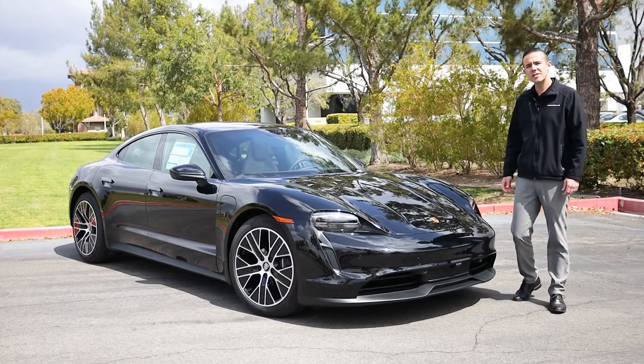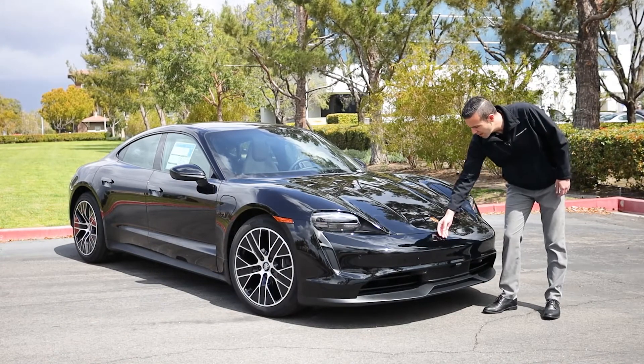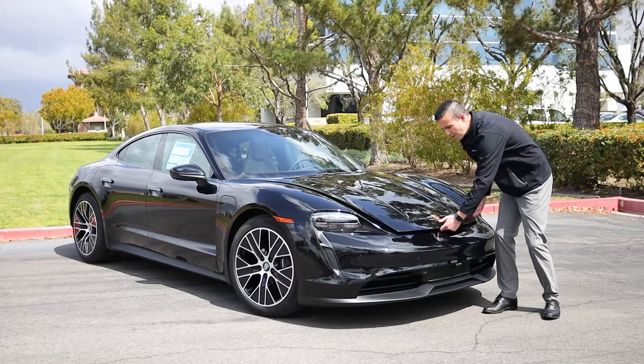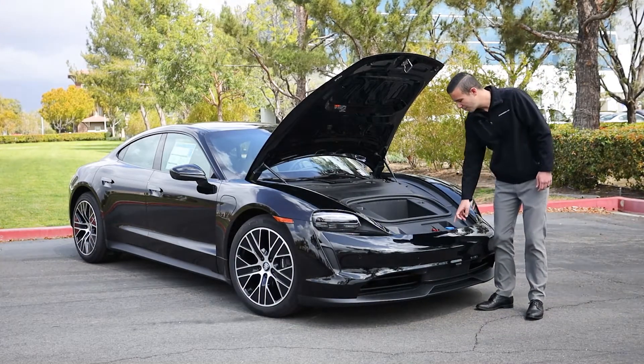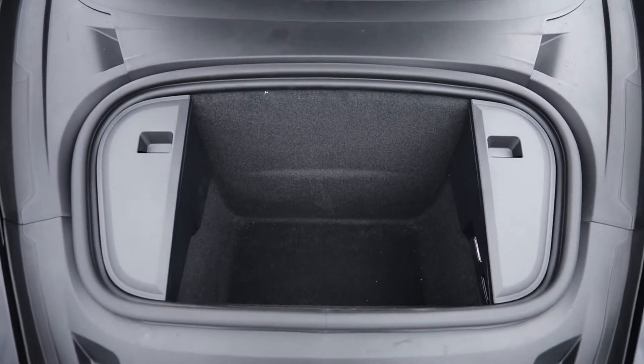This car will also have keyless entry, not only for the doors, but for the front trunk area of the car. Simply wave your hand right underneath the Porsche logo and it will pop the hood. Pull the lever and it will open up entirely. The access you'll have underneath the hood will be to fill the washer fluid or brake fluid, and also the front trunk space.